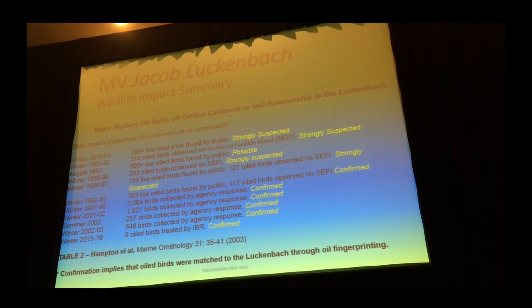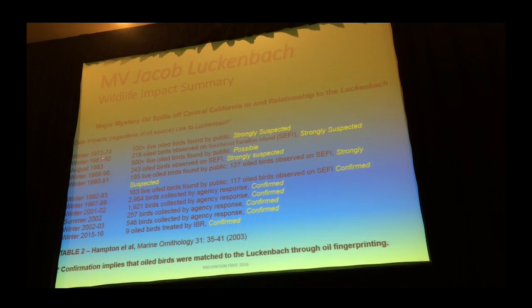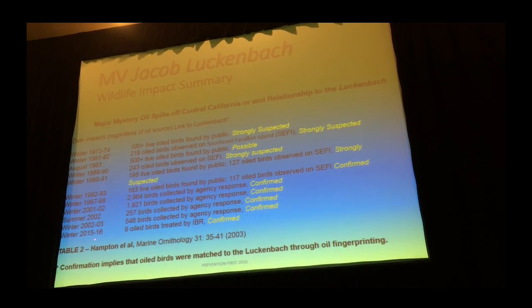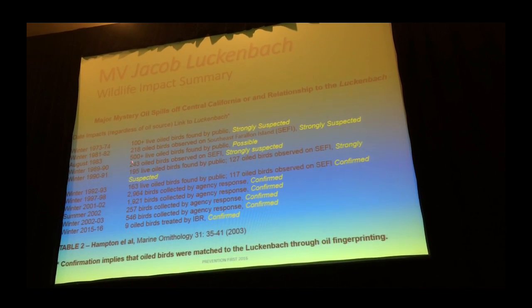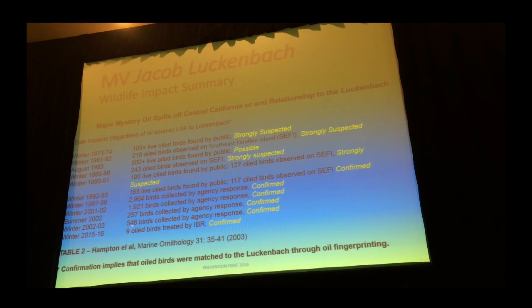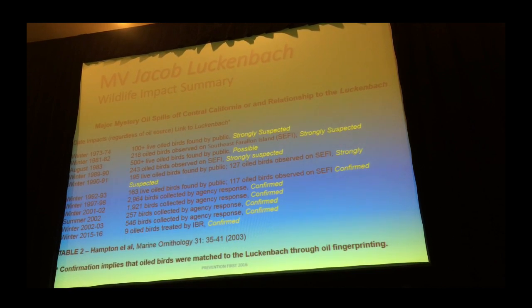This table shows the mystery spills we had, the total numbers of birds, and the ones that had a positive ID match. These are ones they strongly suspect based on the timing of the mystery events. We looked at various databases — a NOAA database of shipwrecks, a Coast Guard database of shipwrecks, and the State Lands Commission database — to see what was out there. We eliminated a lot of vessels because they were wooden and didn't use fuel, and narrowed it down to three likely targets: the Independence, the Puerto Rican, and the Lukenbach.